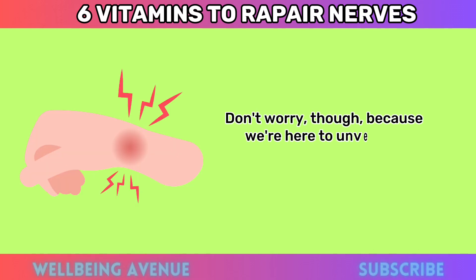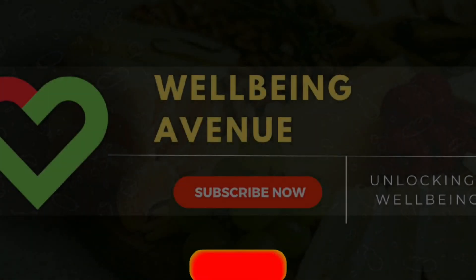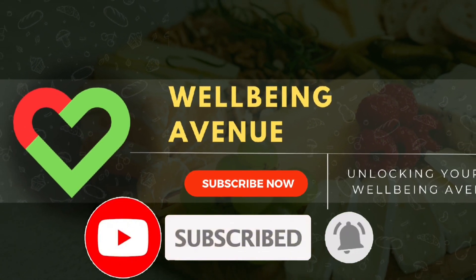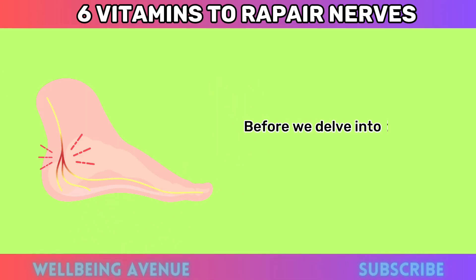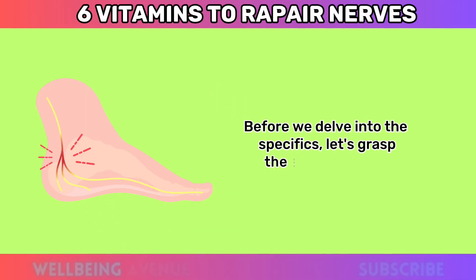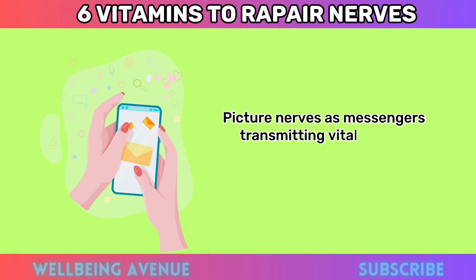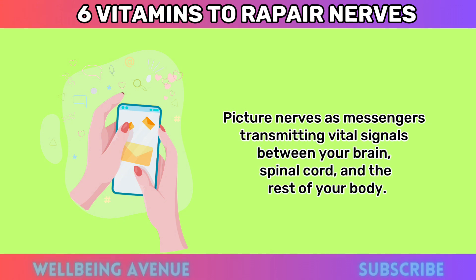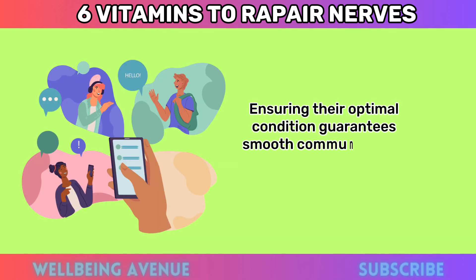We're here to unveil the vitamins that can act as your nerves' best friends. Let's grasp the significance of maintaining nerve health. Picture nerves as messengers transmitting vital signals between your brain, spinal cord, and the rest of your body. Ensuring their optimal condition guarantees smooth communication, enabling us to move, sense, and function seamlessly.